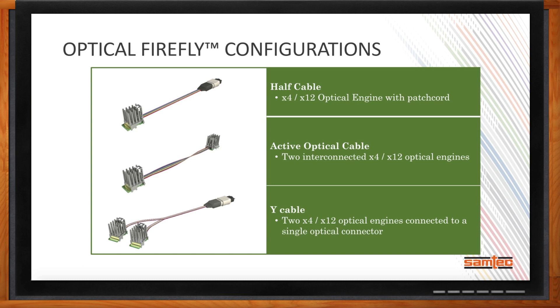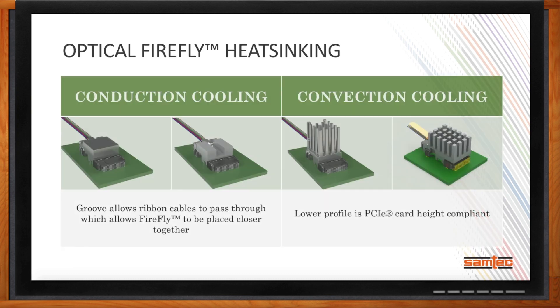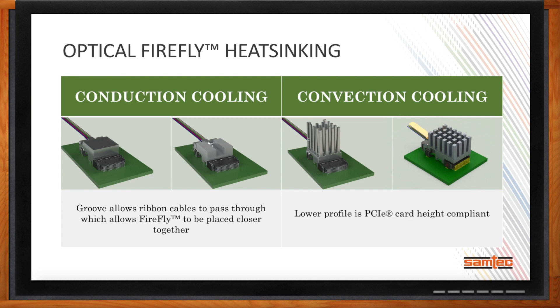Any active electronics need to have heat dissipated. The Firefly system has been designed to support thermal dissipation via conduction or convection. Flat heat sinks are designed to be attached to a cold plate for conduction cooling, and Samtec's thermal experts can work with customers to find the ideal solution. There are also various pin-fin heat sink options for convection, with airflow guidelines available to identify the ideal solution for single or multiple Fireflies in a system.